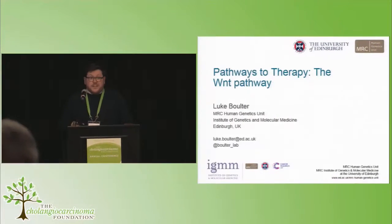So without further ado, I want to hand you over to Luke Bolter, our first speaker. Thank you very much, and can I start by thanking the organizers for flying me over from Edinburgh to come and speak with you today.